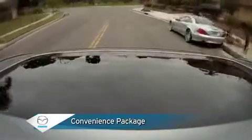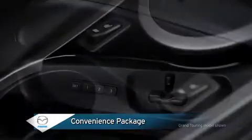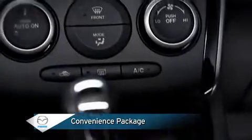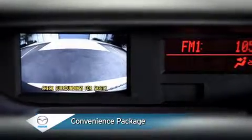An optional convenience package for the sport model includes a power sliding glass moonroof, eight-way power driver's seat, heated front seats, automatic climate control, and full-color multi-information display with rear-view camera.